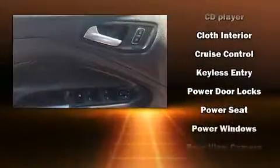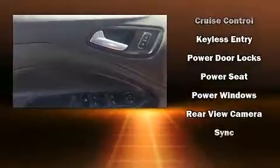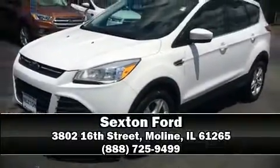For added security, dynamic stability control supplements the drivetrain. Our experienced sales staff is eager to share its knowledge and enthusiasm with you — we are here to help you.